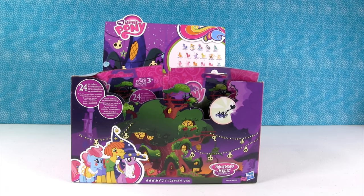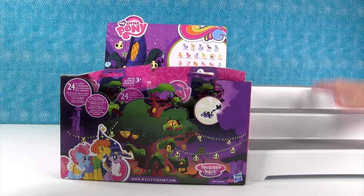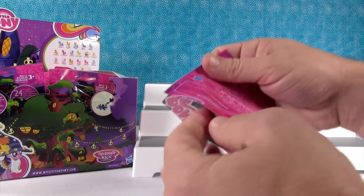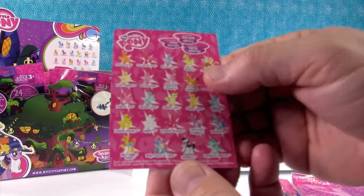So we're going to go ahead and open up this full box. We hope we're going to get a full set. I'm going to let Paul go first because he loves boy ponies. Let's see if we can get a full set.